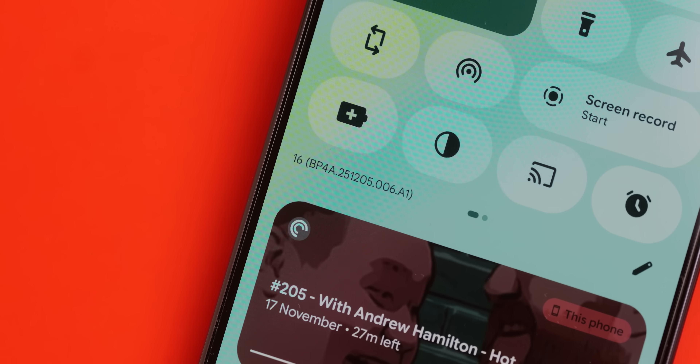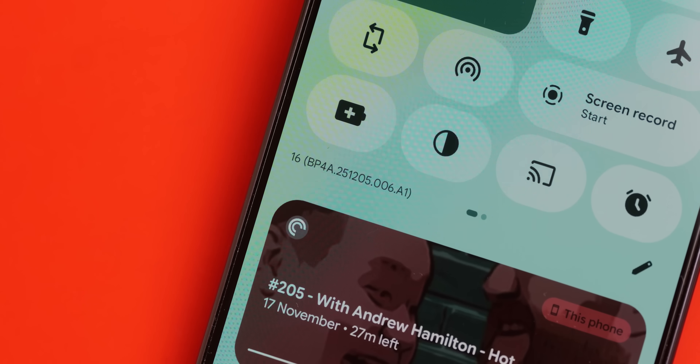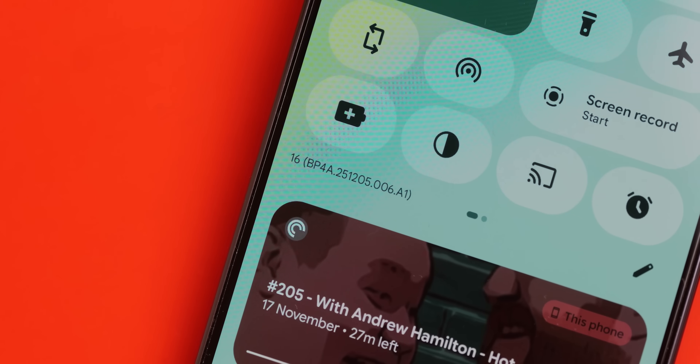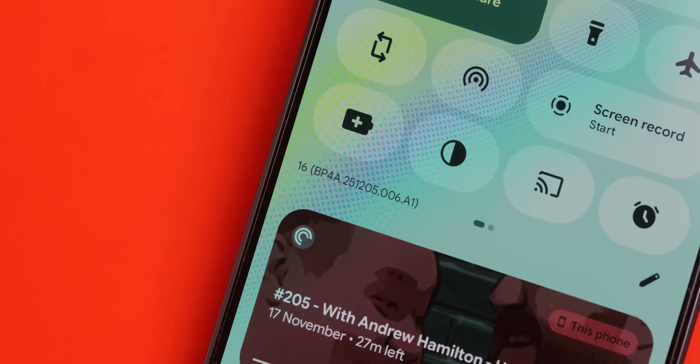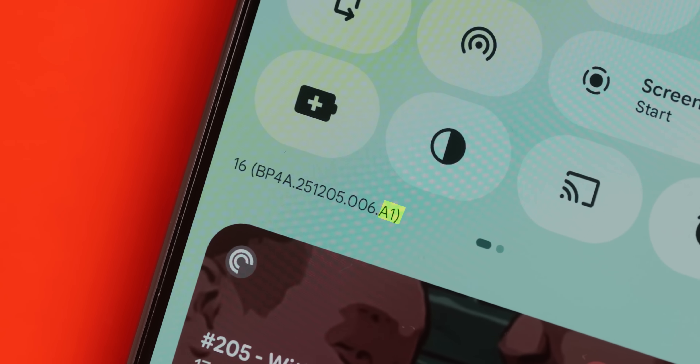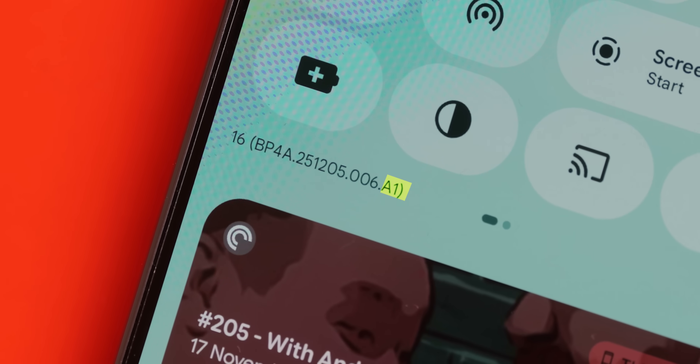Let's start with the build numbers so you can check that your device is up to date. The build for most devices is BP4A.251205.006. However, if you're in the EMEA region — Europe and some edge cases — you're looking for the 0.A1 build. If you're on Verizon in the US with the Pixel 9a, the build will end with B1.